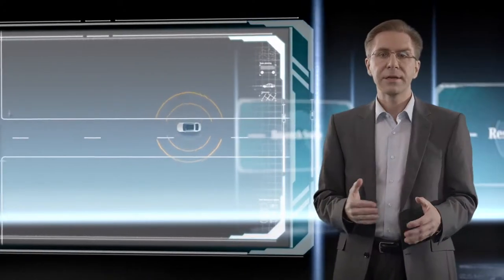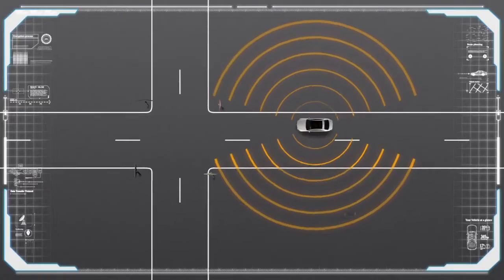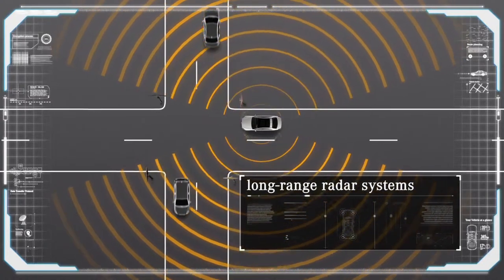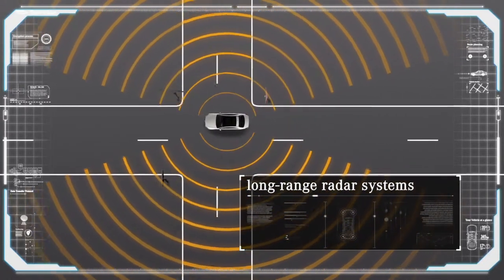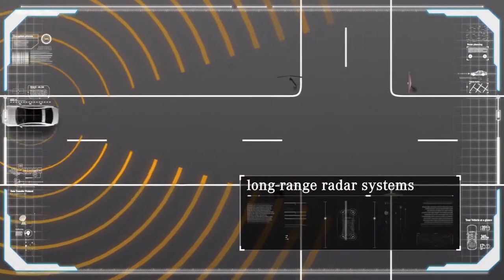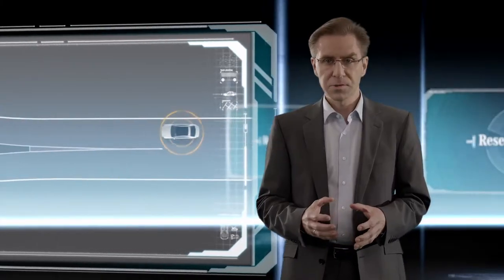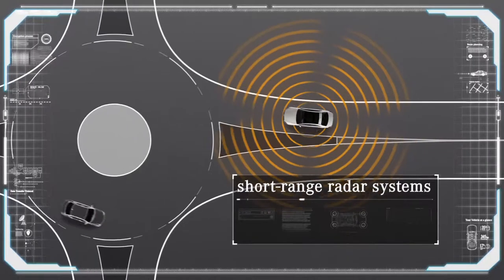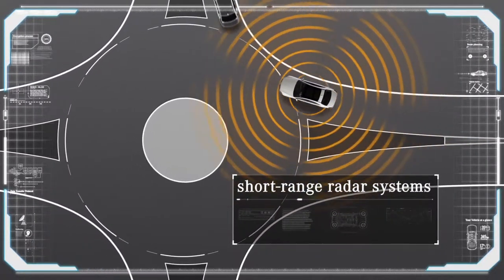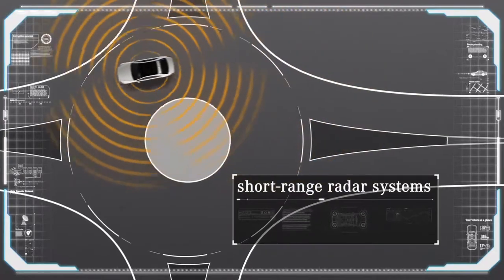A long-range radar can look even farther into the distance. This car has two more of these radars installed on each side to look at traffic from the right or left, at junctions and intersections. There are also four short-range radars which check the immediate vehicle surroundings, which is useful at roundabouts and to safely pass cyclists.